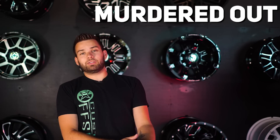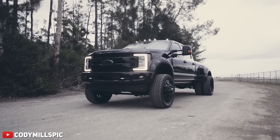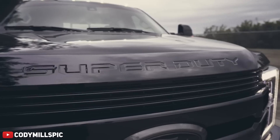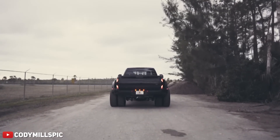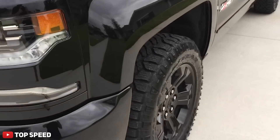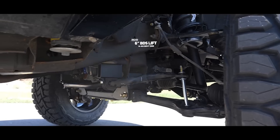Next, of course, we had to mention the murdered out look. This has been around forever and it's not going anywhere anytime soon. As much as people talk about, 'oh look, another blacked out Silverado,' it really is a simple style that takes the guesswork out of planning what to do with new parts. Even a lot of the OE manufacturers are now offering blackout packages right from the factory — Chevy has the Midnight Edition trucks that come with black wheels, black bumpers, black grills, and blacked out emblems. 99% of lift kits come black from the factory too, and I can't say I've ever seen a tire that wasn't black, so that makes that part easy.